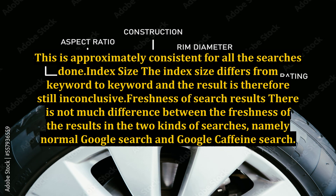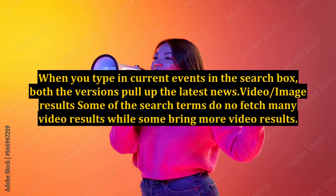Freshness of Search Results: There is not much difference between the freshness of the results in the two kinds of searches, namely normal Google search and Google Caffeine search. When you type in current events in the search box, both versions pull up the latest news.